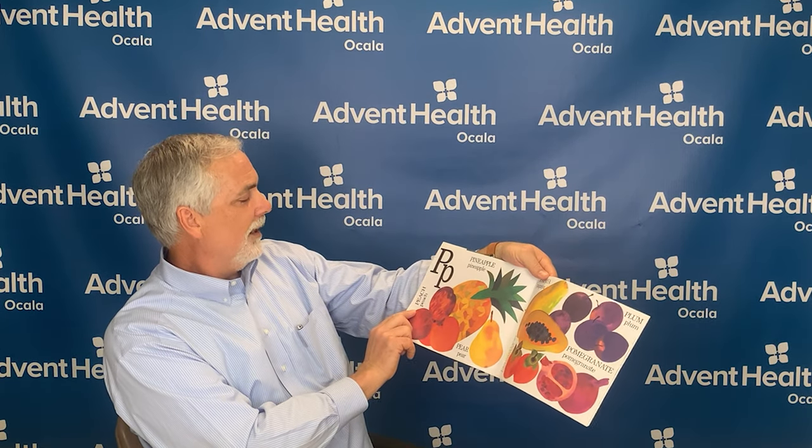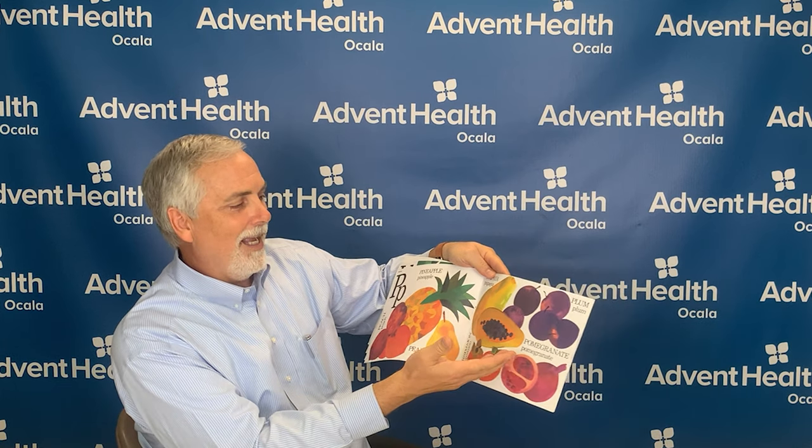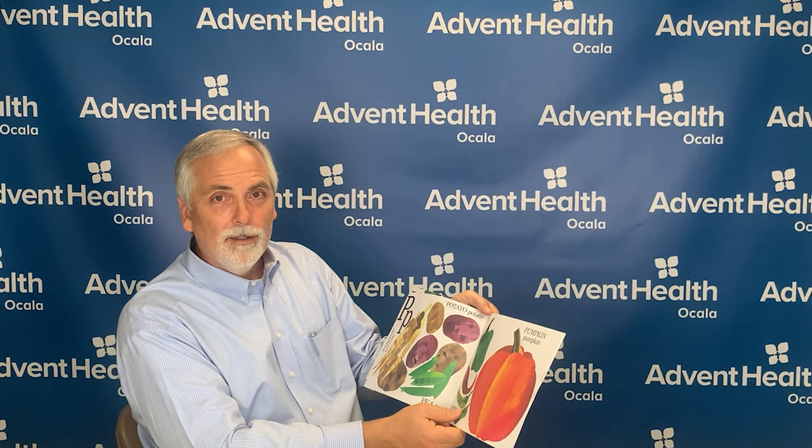The letter P is for peach, and pineapple, and pear, and papaya, and plum, and persimmons, and pomegranate. Pomegranates are a sweet and tart fruit that help to keep your stomach healthy. Also, the letter P is for parsnip, and potato, and pea, and pepper, and pumpkin.